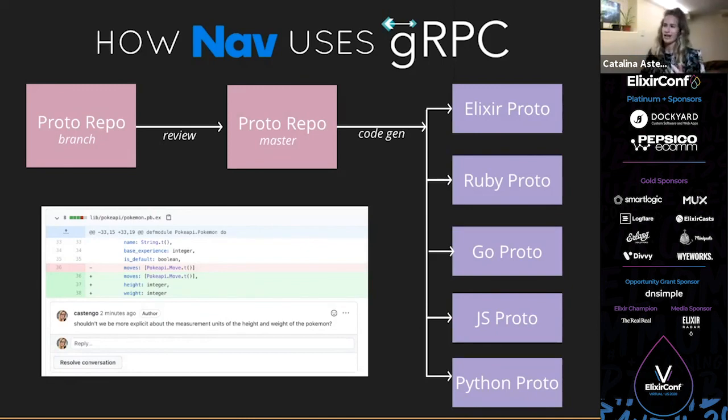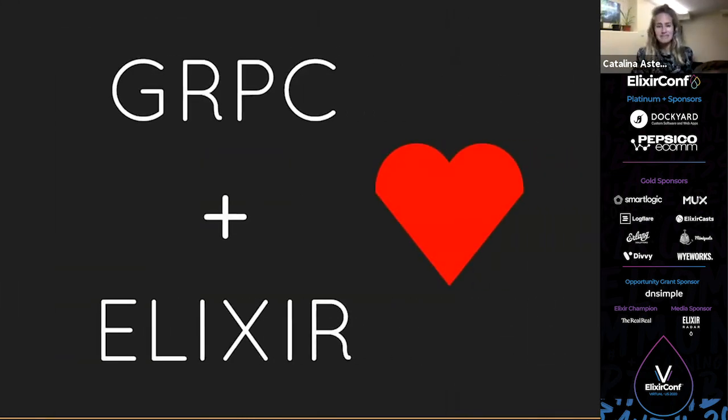The only bump in this love story was protocol buffers and nil — at least from the Elixir side, because we use nil a lot. For Go developers, nil not existing might actually be a feature. Anyways, it's working out great, we're learning a lot, and really enjoying it. You can keep up to date via my Twitter.